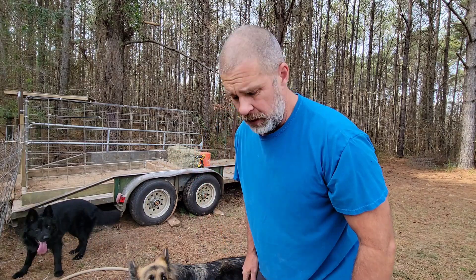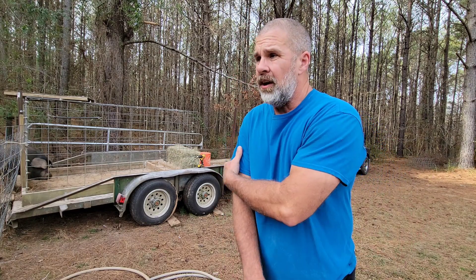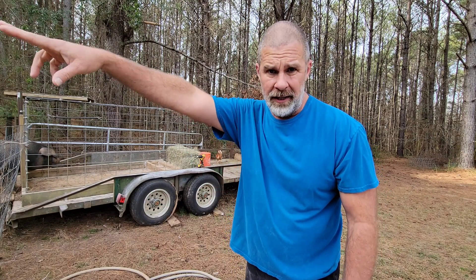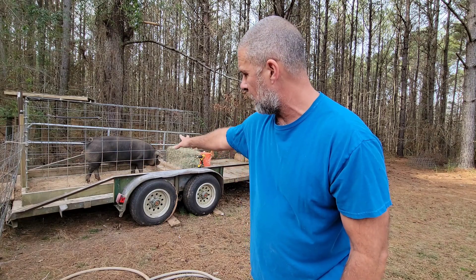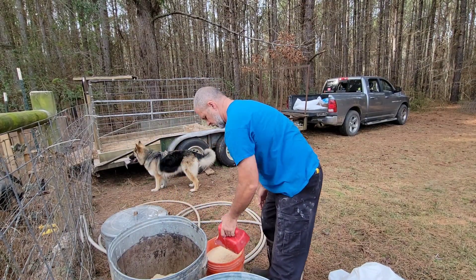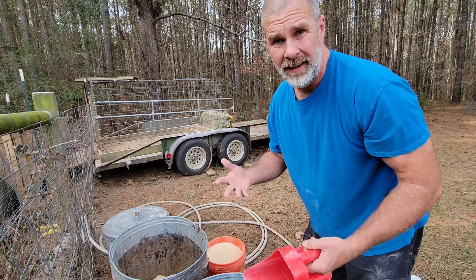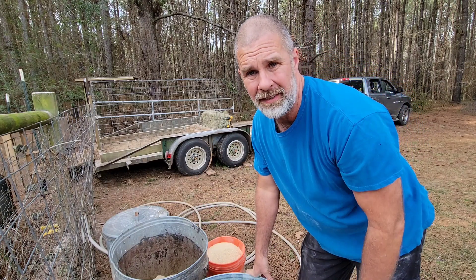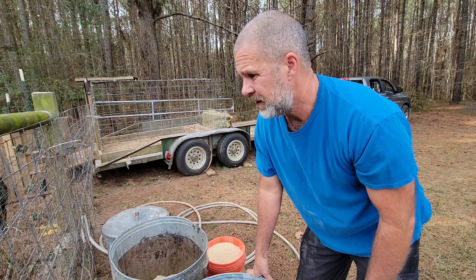If you're wondering how much feed I go through in a week — it's 500 pounds a week. Every Friday I pick up 500 pounds at $2.75 per hundred, so we're going through a lot of feed. That's why I say we've got to get these pigs out. And by processing them ourselves, we're saving about $150 to $200 per pig — that's a lot of money we'll put back in our pocket.